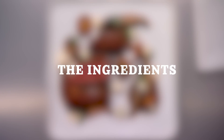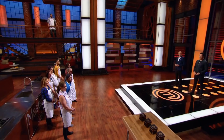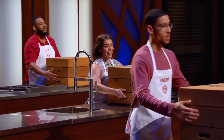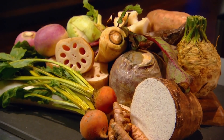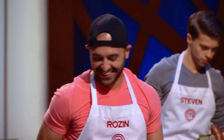On the count of three, lift those boxes. Oh, man. Chef Alvin wheels out this table full of little boxes. They look like fancy little Christmas presents. One, two, three, lift! Oh! What? That's right.